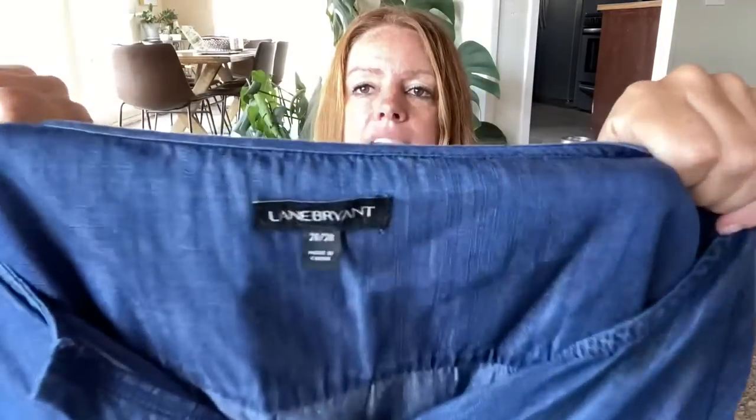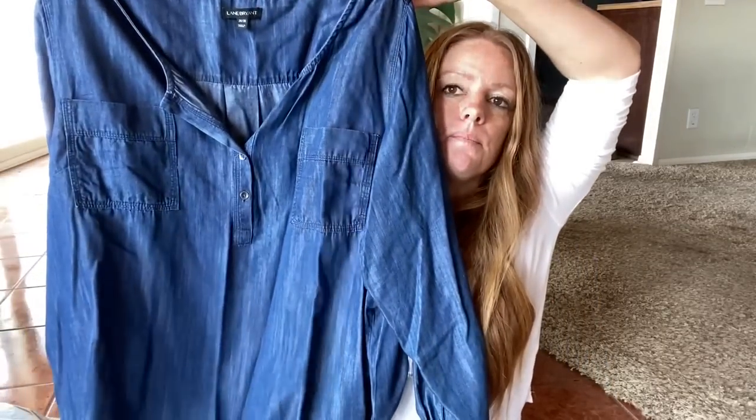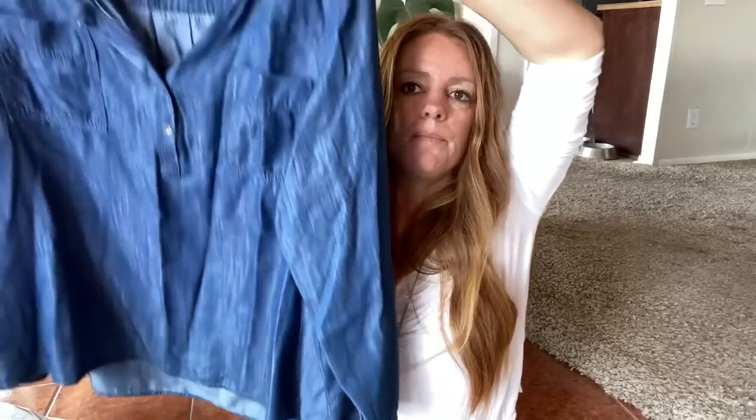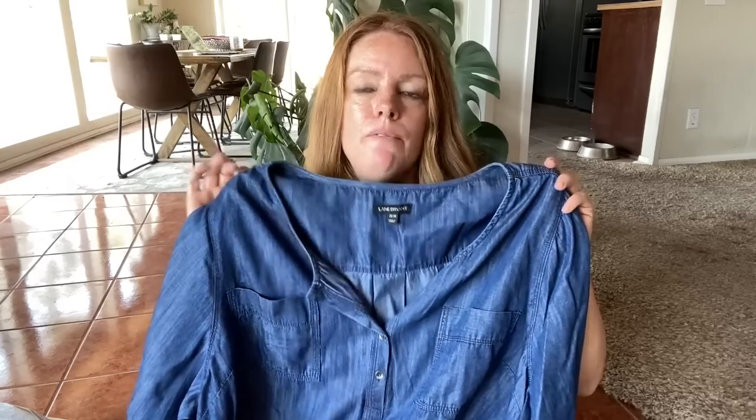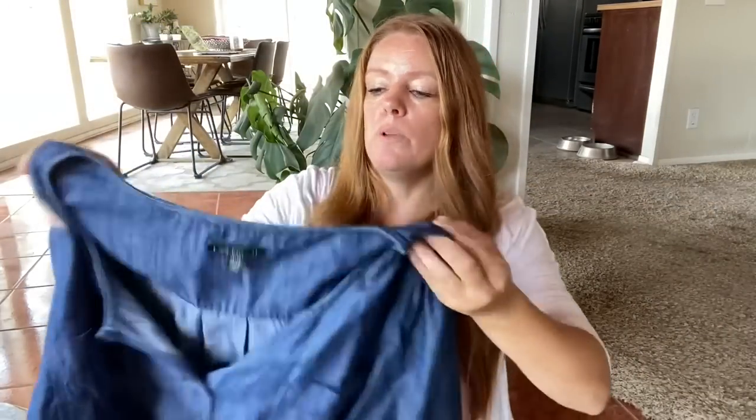This is not a high-end brand, but it is a great fall piece and it's plus size — a size 26/28 Lane Bryant. It's a nice little chambray popover top, which I think is just a great basic. Put this with a pair of black pants and a fun little pair of flats and I think it's an adorable outfit. I'm hoping for about $25, which is what the comps look like.